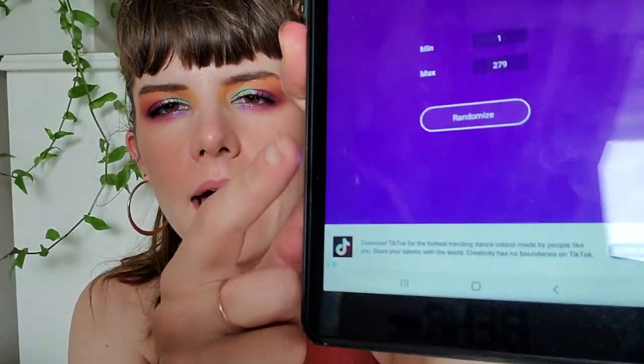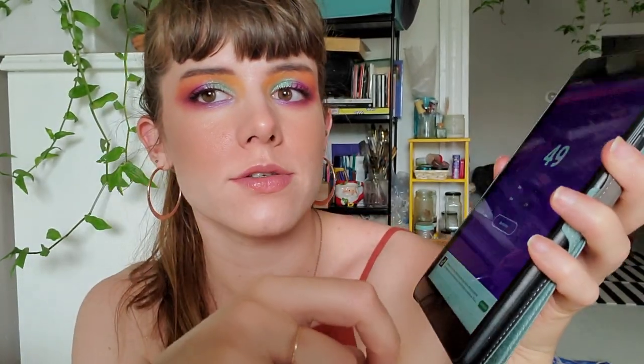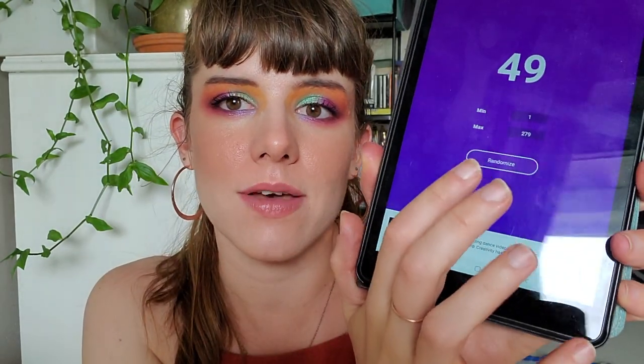Now we just need to random-number-generate one shadow from my collection into the project. I have 279 shadows eligible for this project. As usual, if I roll a shadow that already has a pan in it, is a pressed glitter, or looks too similar to any shadow currently in my project, I will re-roll. So minimum one, max 279.